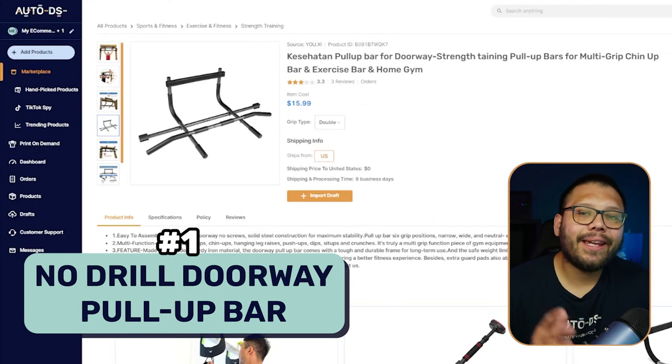The first product on this list is going to be a no-drill pull-up bar. One of the biggest workouts in calisthenics, which is body exercises, is the pull-up. A lot of people like to work out at home, and that's what makes this product a bestseller.